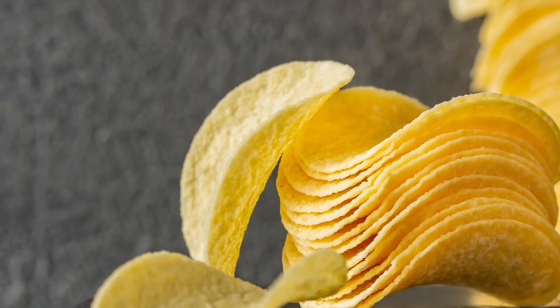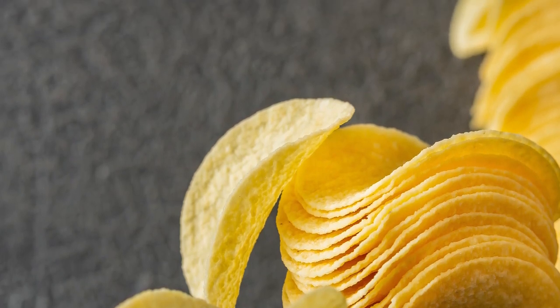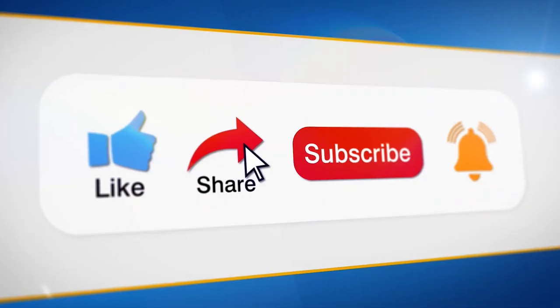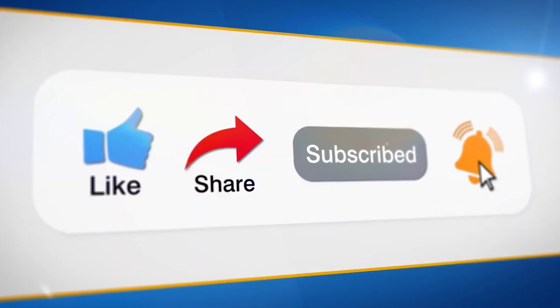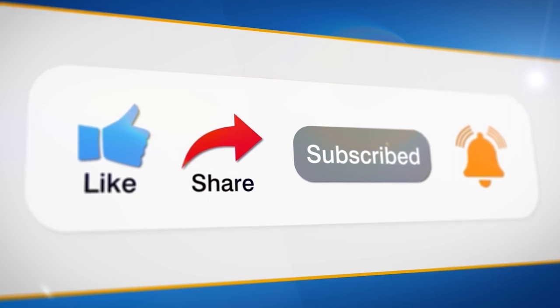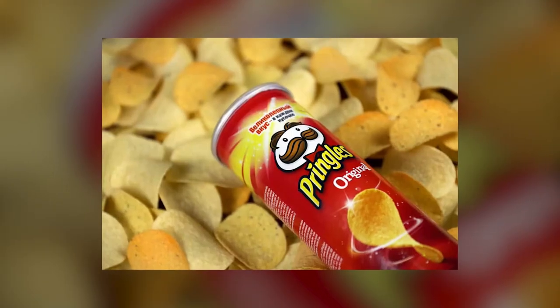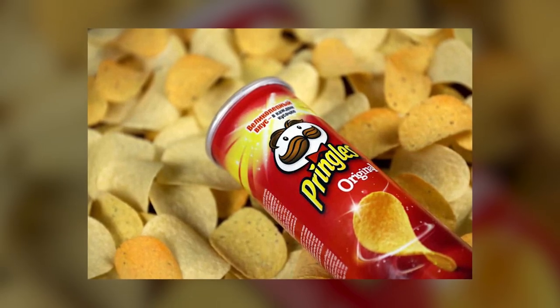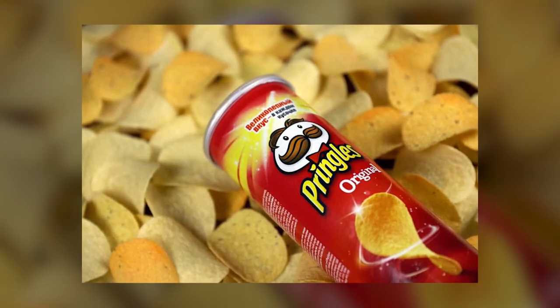As we wrap up our journey into the world of Pringles, remember that behind every chip is a story of innovation, craftsmanship, and the joy of snacking. If you enjoyed learning about the process, don't forget to hit that like button and subscribe for more fascinating explorations. Until next time, keep savoring those satisfying crunches and sharing the joy of Pringles with friends and family. Stay curious!